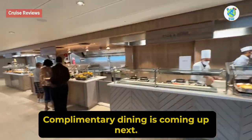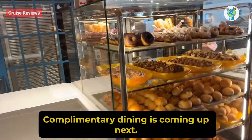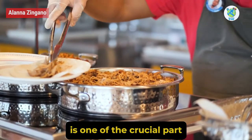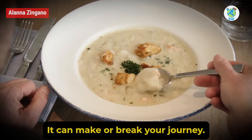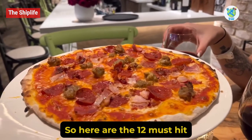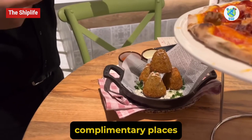Wonder of the Seas complimentary dining is coming up next. As you all know, dining is one of the crucial parts of your sailing — it can make or break your journey. Here are the 12 must-hit complimentary places to eat on the world's largest cruise ship.